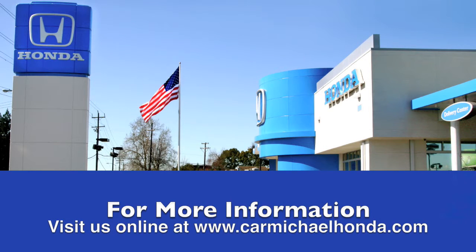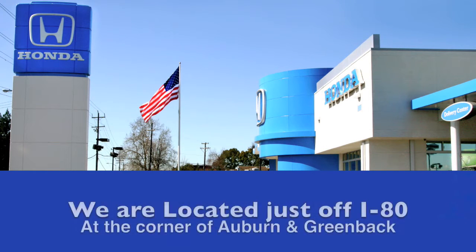To browse the rest of our inventory, check us out at CarmichaelHonda.com or stop by. We're right off of I-80 on the corner of Auburn and Greenback.